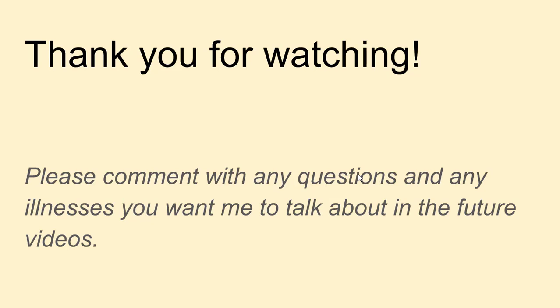Thank you for watching. Please comment any questions about what I've been talking about, or any illnesses you want me to cover in future videos. I'm going to be doing presentations about the products, but I also want to explain how specific illnesses work and which products to take for them — so future videos will focus on a condition and then recommend the relevant products. Calcium does so much work around the body that it's hard to explain it all in one go. Thank you for watching, and I'll see you soon.